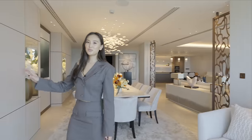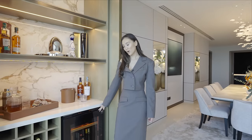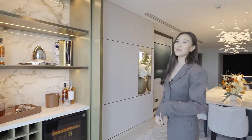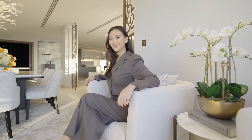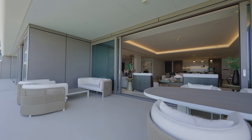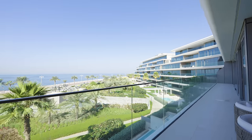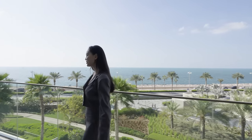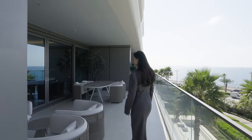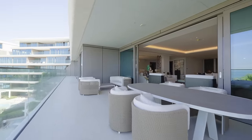We did a bespoke bar unit with a wine fridge so you can enjoy your drink with an amazing view. We are on the balcony that stretches through the whole apartment. From one side we have the master bedroom, and from this side we have amazing outdoor space to enjoy dinners and lunches.